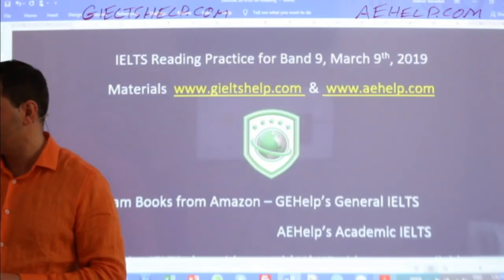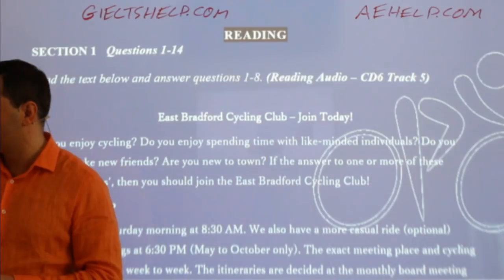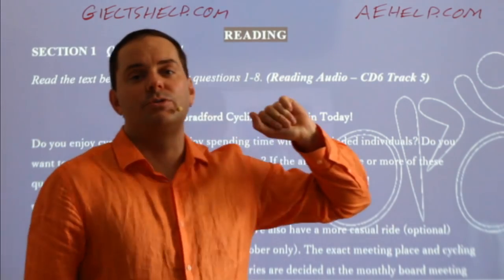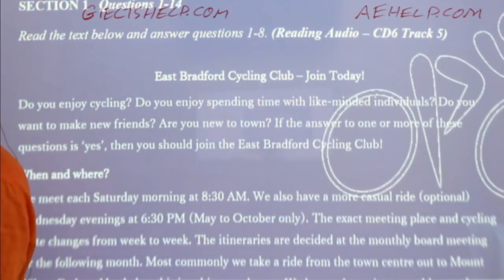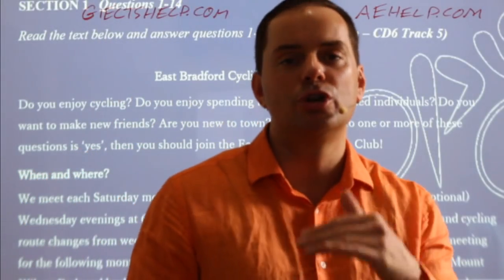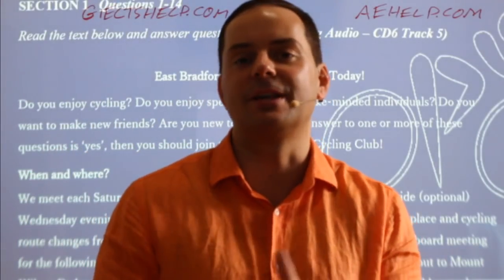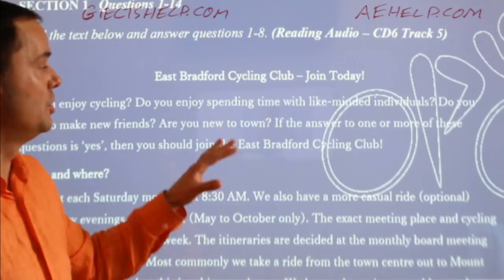Let's take a look at the general IELTS reading for today. This is coming from our second exam book — exam book number two, test number six. Remember, for the general IELTS, section one and section two in the reading each have two short passages — some kind of information brochure, warning, or pamphlet. You have to read two short passages for section one and answer about six to eight questions each. For section three it's one long passage. Today we're looking at these shorter passages.